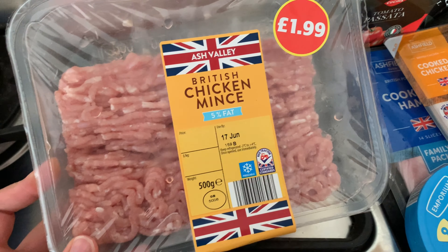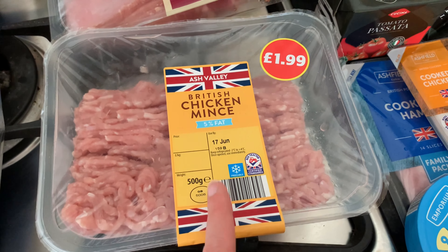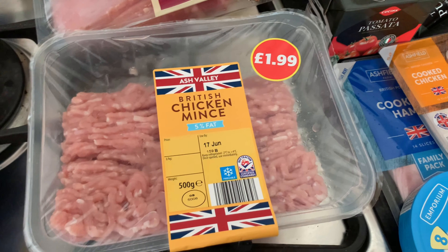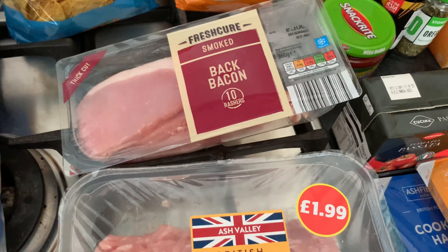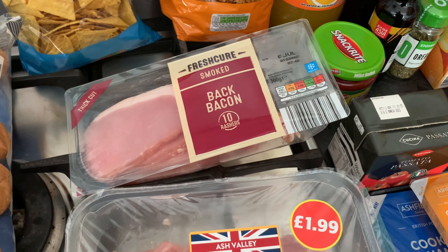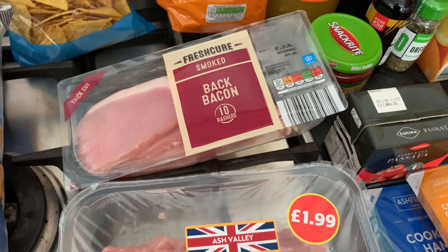I could do the chicken mince with some taco seasoning, maybe some peppers and onions, then some salsa on top - we'd probably only use about half anyway and maybe freeze the rest for next week. We've also got some bacon as I'm going to be making a quiche this week. I wouldn't use a whole pack, so we'll just use the rest for lunches throughout the week - we've got some toasted muffins left in the freezer to use up as well.